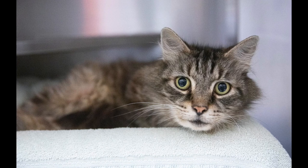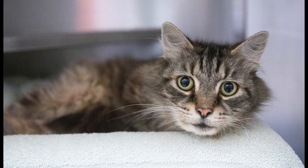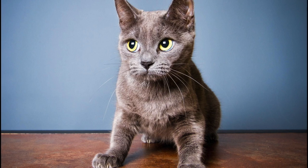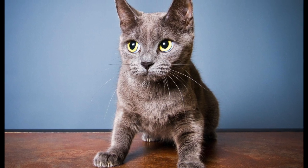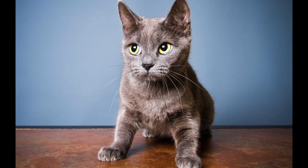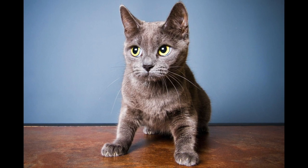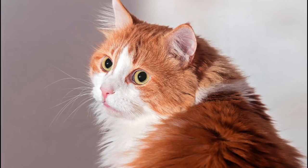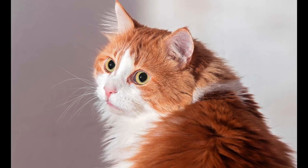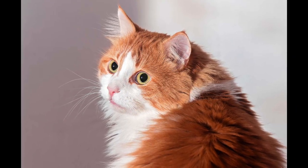Since cats are creatures of habit, they become anxious when something takes them out of their usual territory or routine. When truly terrified, their ears pin back, their eyes get wide, their tail fluffs up, the hair on their back fluffs up, and they get low to the ground with their nails sticking out. That said, cats typically hide signs of fear and anxiety extremely well, making it sometimes hard to pick up on.